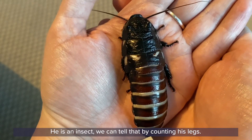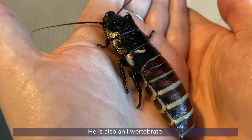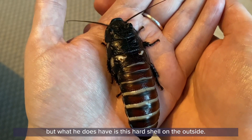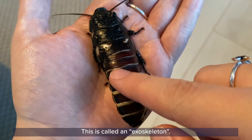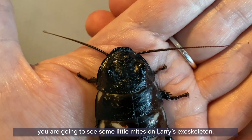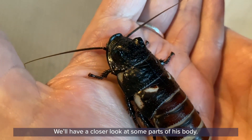He is an insect — we can tell that by counting his legs. He has got six little legs right there. He's also an invertebrate, so that means he has no bones inside his body at all. It is very soft and squashy in there, but what he does have is this hard shell on the outside, and this is called an exoskeleton. This is going to protect all the bits on the inside. Now as we move a little bit closer, you're going to see some little mites on Larry's exoskeleton. These live on cockroaches but they help to keep them nice and clean.